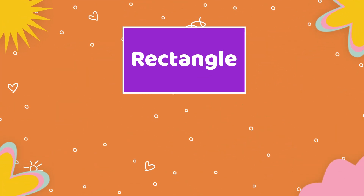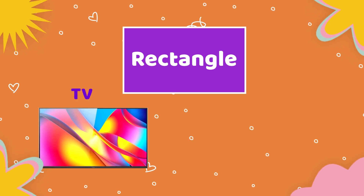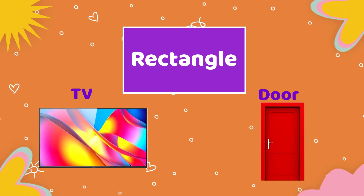Next shape is rectangle. Objects which are having rectangle shape: TV, door.